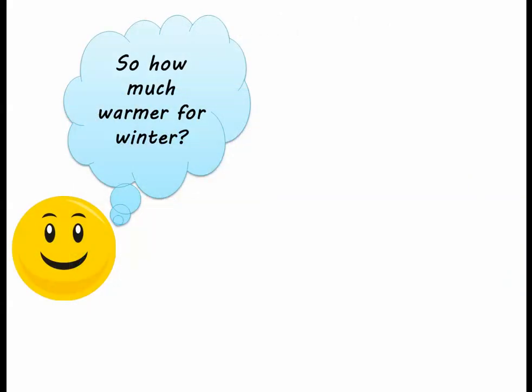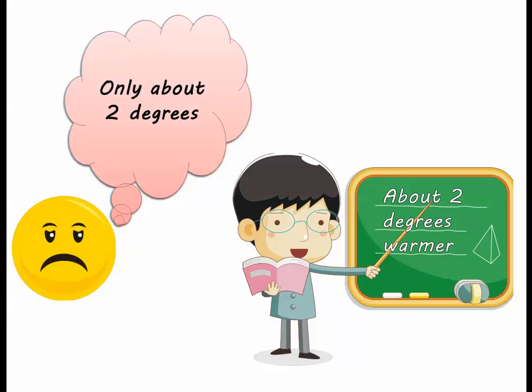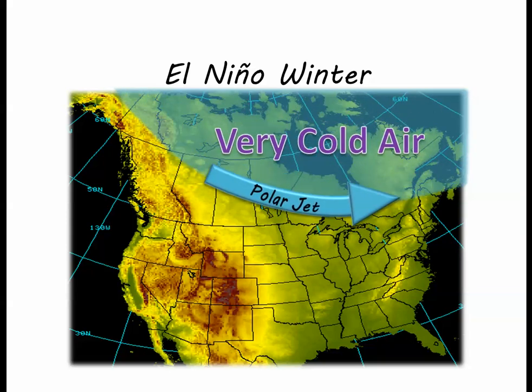So how much warmer? Only about 2 degrees warmer than normal when averaged over all of winter. We know 2 degrees is not all that exciting, but it is better than you think. Remember the typical polar jet stream location during an El Niño — this is only the average location over winter. The polar jet is constantly moving north and south and changing shape, whether it is an El Niño year or not.